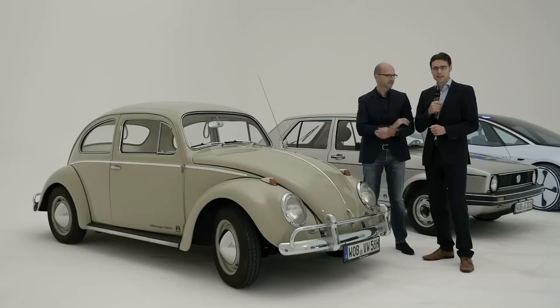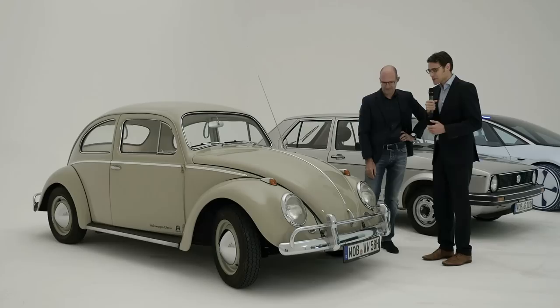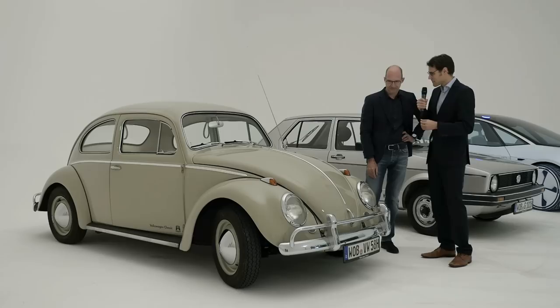The story of the Volkswagen Beetle, or Käfer as we say in German, started in 1933. This one here is from 1958 and was designed by Ferdinand Porsche himself. You are basically the successor — what was the most important design aspect of this era, and considering the new Volkswagen ID we see here, there's no front air intake because the engine is in the rear.